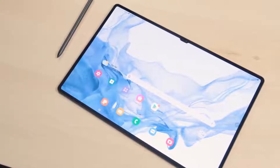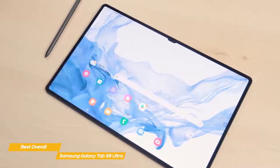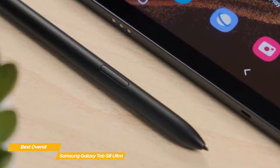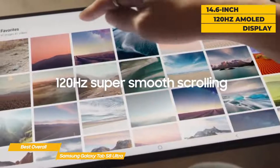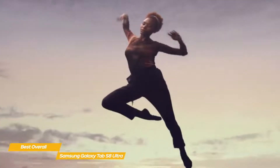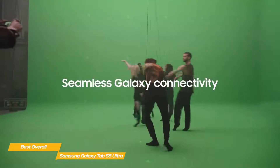Next up, the Samsung Galaxy Tab S8 Ultra — our pick for best overall Android tablet. The Tab S8 Ultra is designed for big-budget buyers and creatives who want a tablet that can double as a mobile sketch station. With the included S Pen and optional Book Cover Keyboard, your productivity will double in no time. The 14.6-inch 120Hz AMOLED display is bright and vibrant, making whatever you're viewing look absolutely stunning.